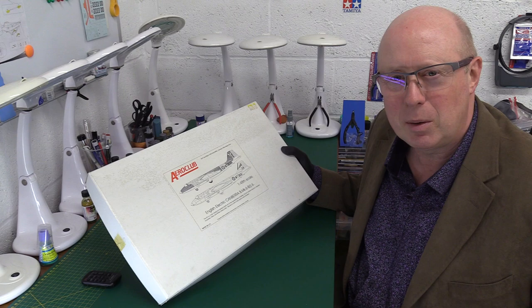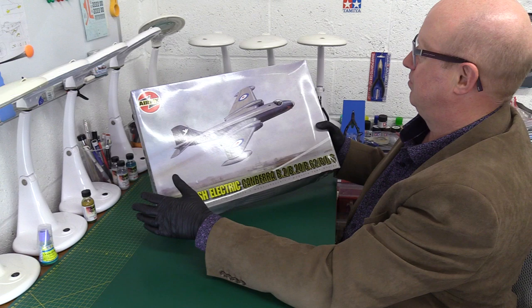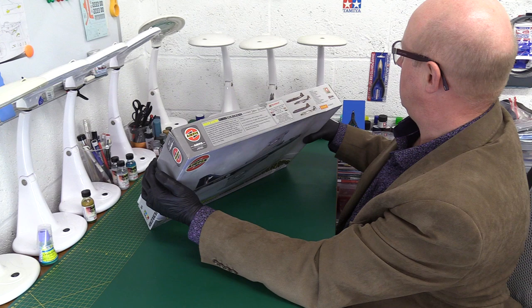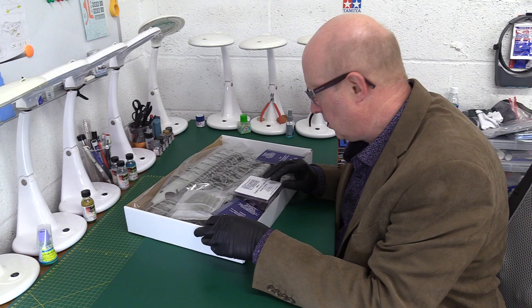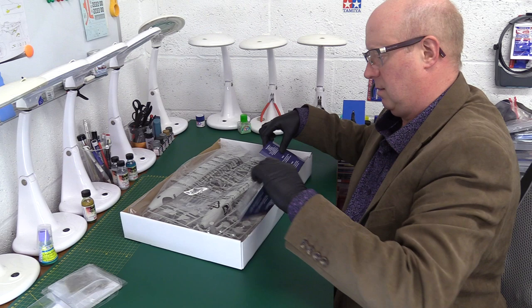We've jumped forward 25 years to the Airfix kit from around 2008. It comes in one of those rather uninspiring box art styles from the early-to-mid 2000s. It was made in China, which was very much the vogue then. The owner of this particular kit has acquired several aftermarket extras, which we'll look at now.